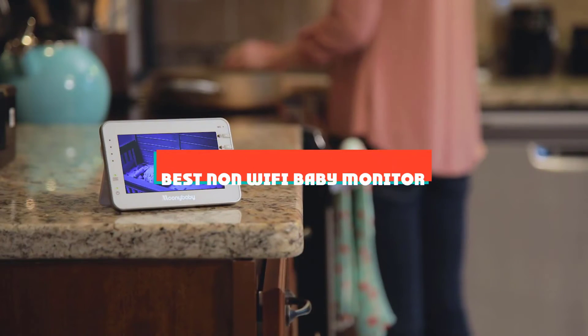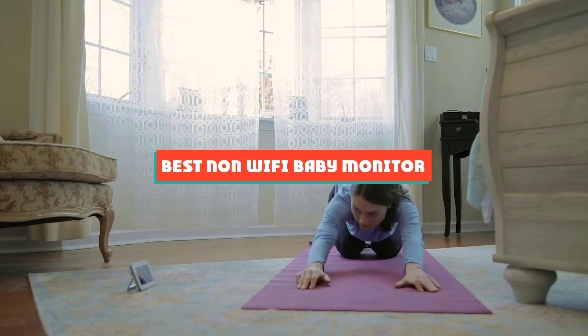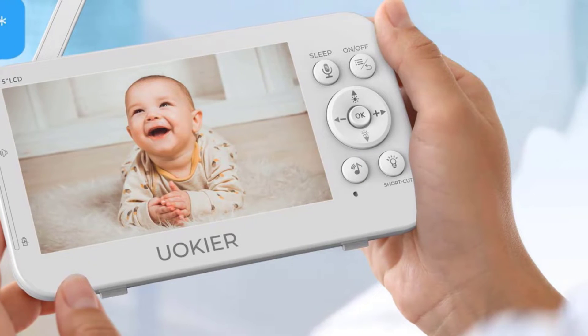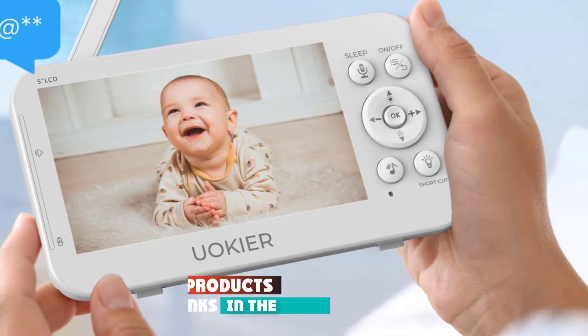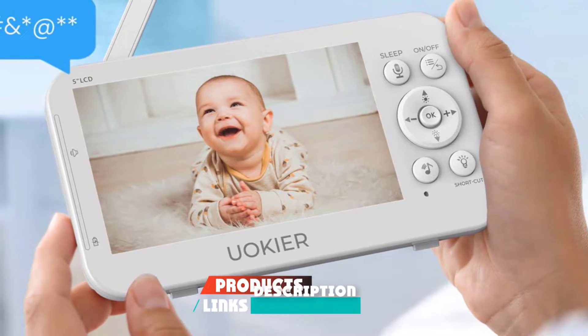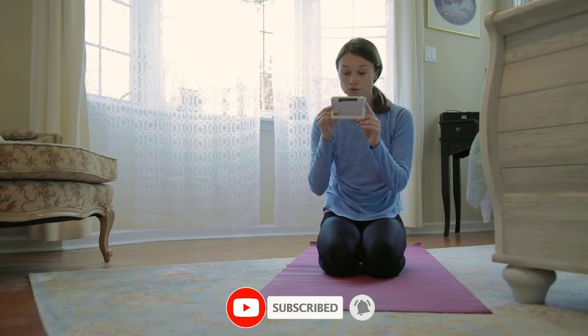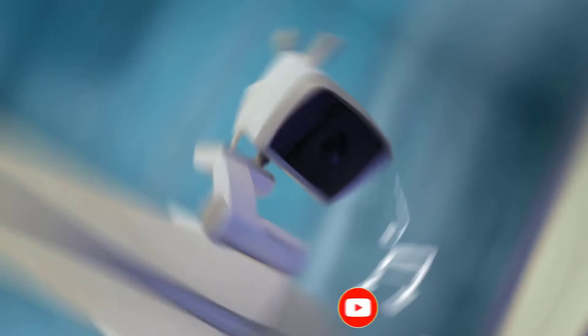If you're looking for the best non-Wi-Fi baby monitor, here's a list you must see. We made this list based on our personal preference and sorted it based on their features, prices, quality, durability, and reputation of the manufacturers and customer feedback. We've included options for every type of customer. So let's get started.